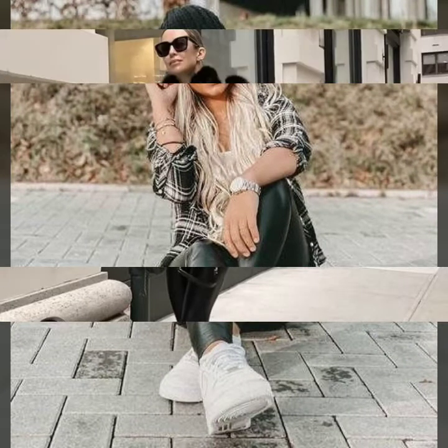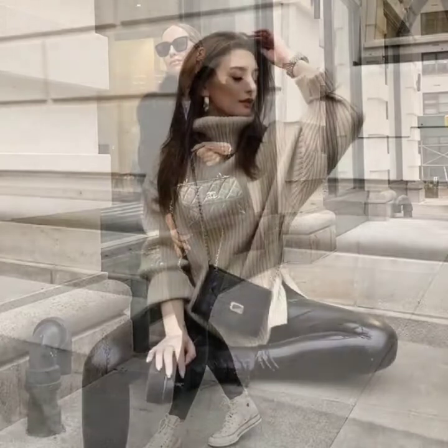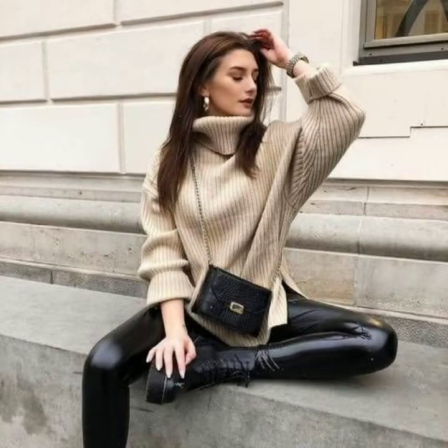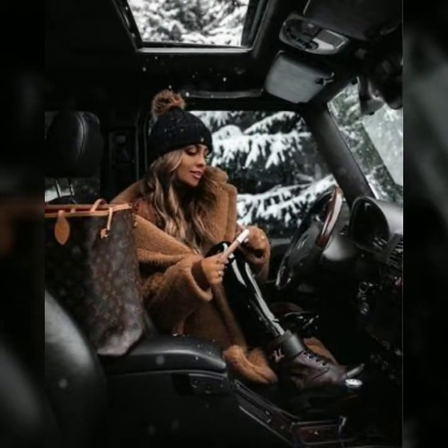Friends, please subscribe to my YouTube channel Fashion Basket and click the bell icon. After clicking the bell icon, you will get notifications of all of my videos and collections. In this video you can see very beautiful, very stylish outfit ideas which you can wear in this winter season.